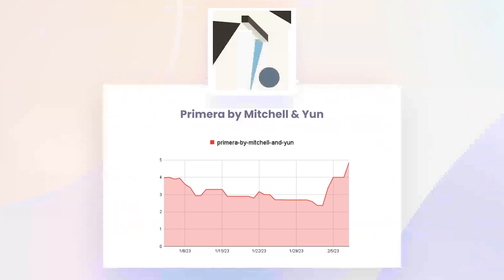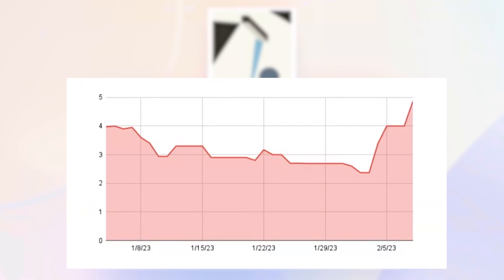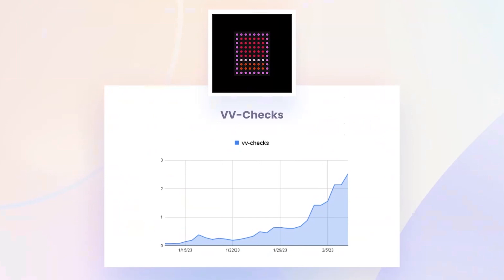Primera by Mitchell and Yoon — want to highlight that because the floor price really rose there. It's a generative art project that Grant Yoon was one of the participants in. We know that most of his work is illustration, so this is a pretty unique project. You can see the floor has gone from 2.5 to nearly 5 ETH in just a couple of weeks — people just want Grant Yoon art, I think that's what's happening here.